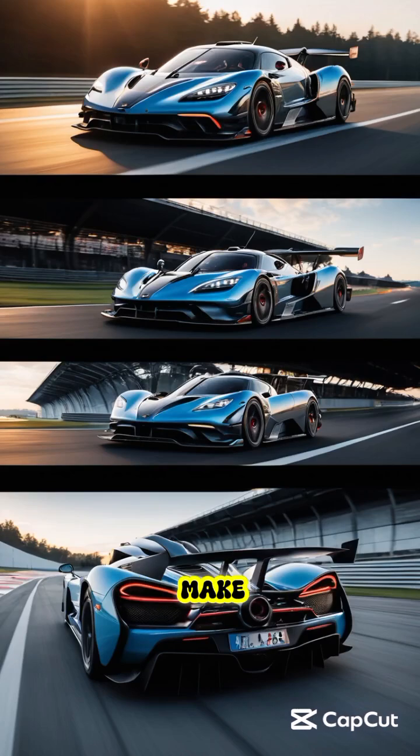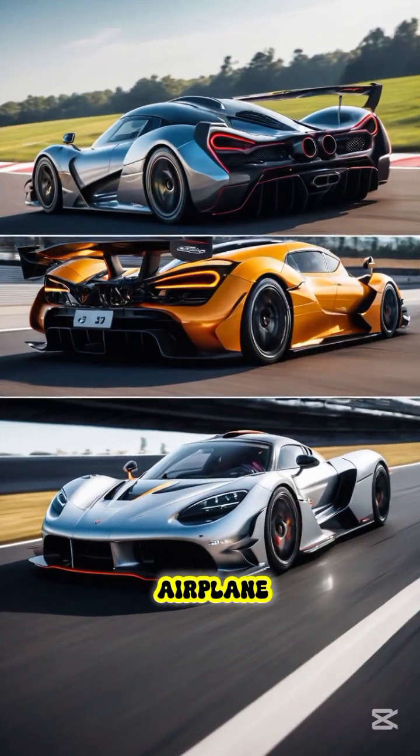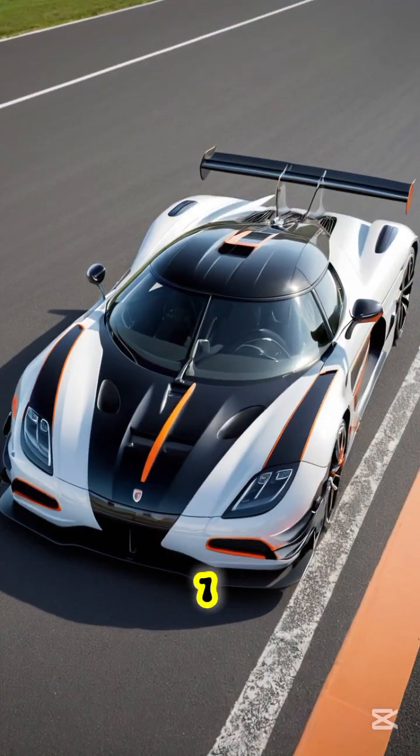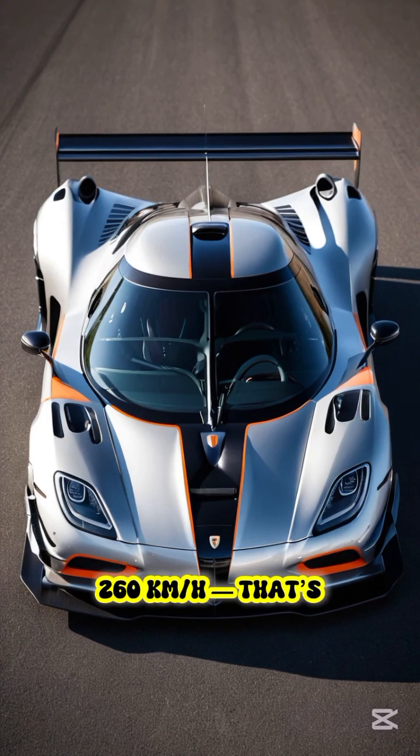Some hypercars don't just make downforce — they create so much that they could almost lift off like a mini airplane. These machines don't just grip the road, they crush it. The Koenigsegg Jesko creates over 610 kilograms of downforce at 260 kilometers per hour — that's enough to pin the car to the track like it's glued to the asphalt.